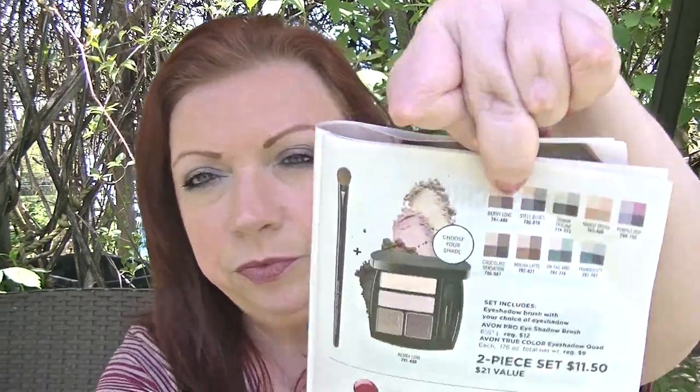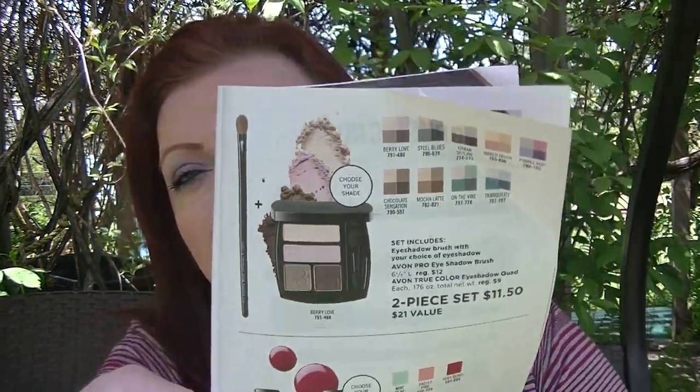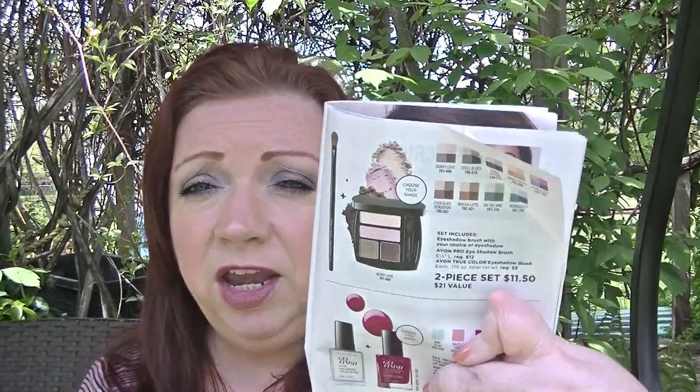On page nine, there's a two-piece set of an eyeshadow quad of your choice plus an eyeshadow brush for $11.50. The one I'm wearing today is Steele Blues, which is included in that deal. We are getting all new eyeshadow palettes in Campaign 14, and I've already placed an order for them this morning — I should have them by Friday or Saturday. If you love any of the quads we currently have, now's the time to get them because they will be phased out once the new quads arrive.